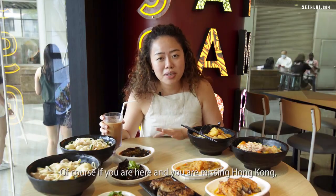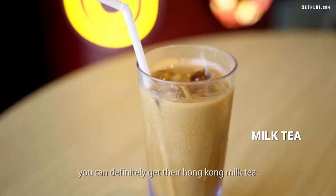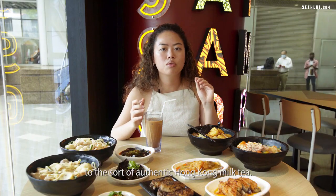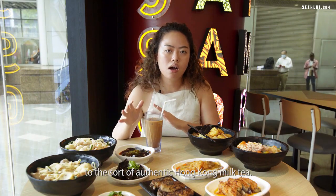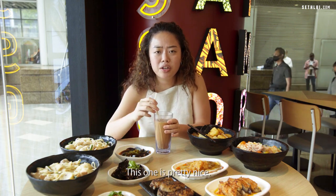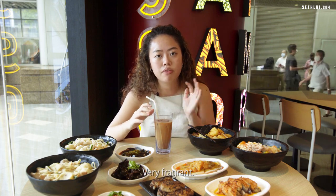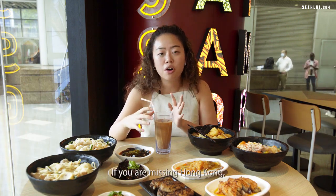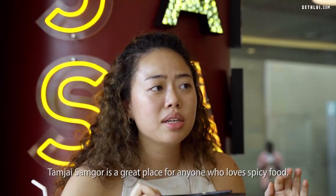If you're missing Hong Kong, you can get their Hong Kong milk tea, which is as close as they could get to the authentic version. It's sweet, a little astringent, and very fragrant. If you're missing Hong Kong, you have to get the milk tea.